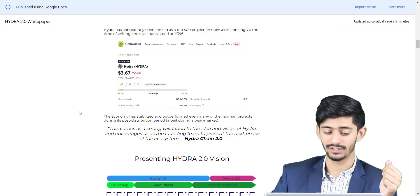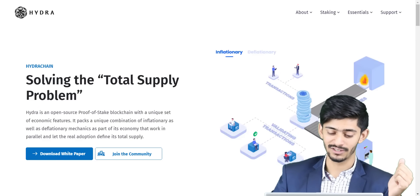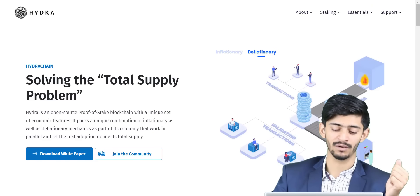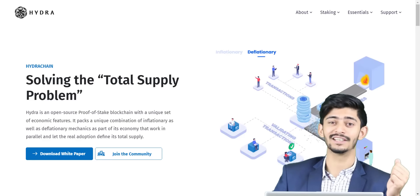So definitely make sure to check out this project. I'll be closely monitoring it — it has great potential, so you can expect more videos on this project in the future. This is all about Hydra Chain. As you guys know, we only introduce reliable and trusted projects to you. We'll post all the project-related links in the video description — go and check them out.